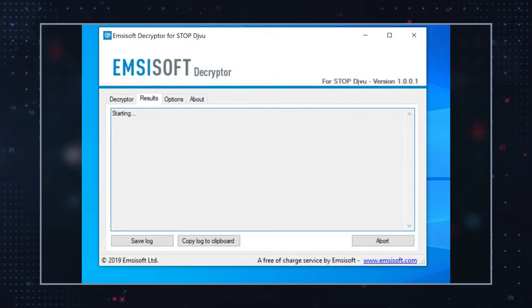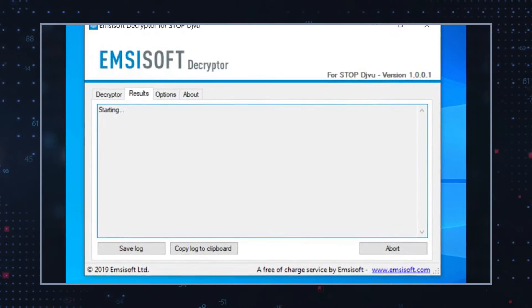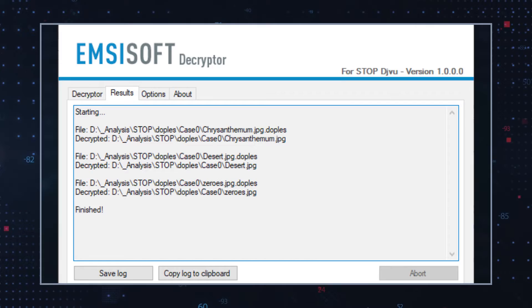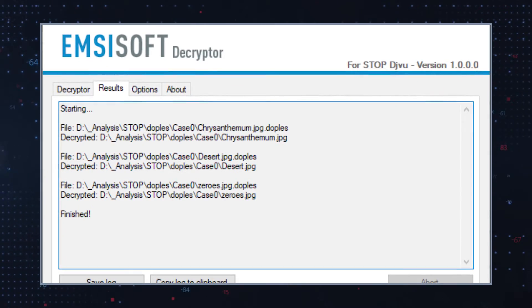If your files happen to be encrypted with an offline encryption key, it might be possible to decrypt them with a public decryption tool developed for the Stop DJVu ransomware infection by security software companies. However, hackers regularly update their ransomware, so if XCBG Ransomware used an updated encryption key, the public decryption tool may no longer work.